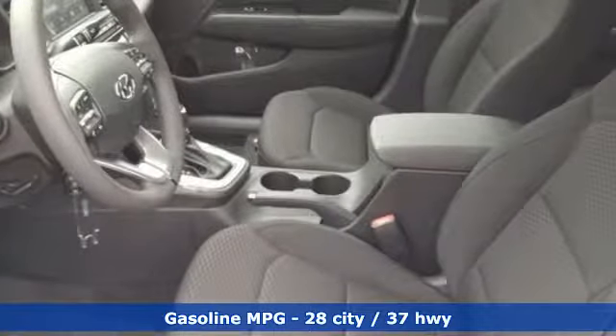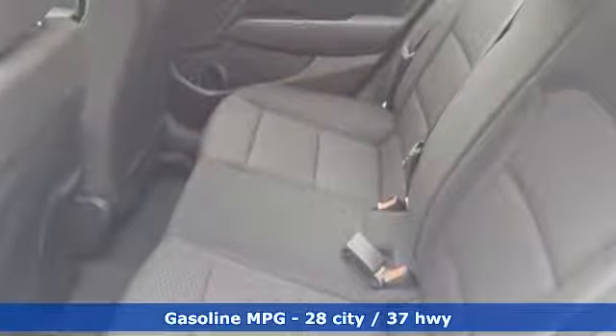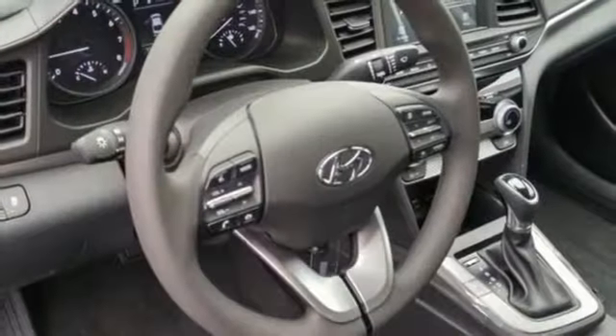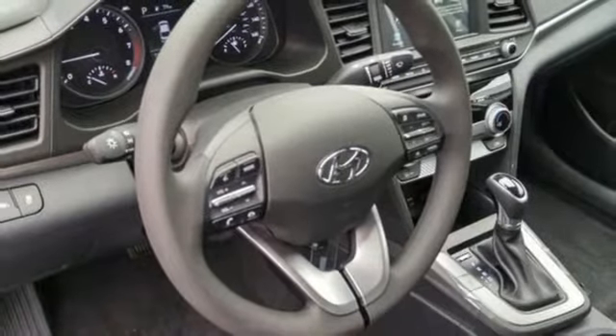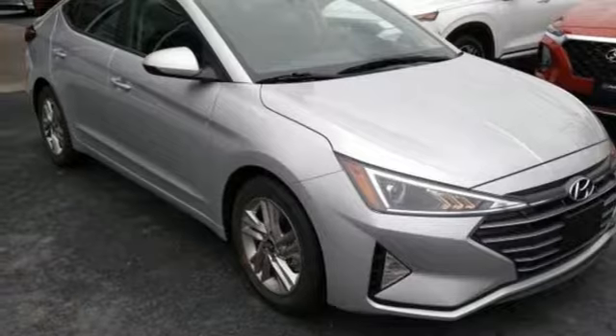Streaming audio, power heated mirrors, manual tilting steering column, wireless phone connectivity, manual telescoping steering column, inline four-cylinder engine, aluminum wheels, gas pressurized shocks, and automatic transmission. Take it for a test drive today.